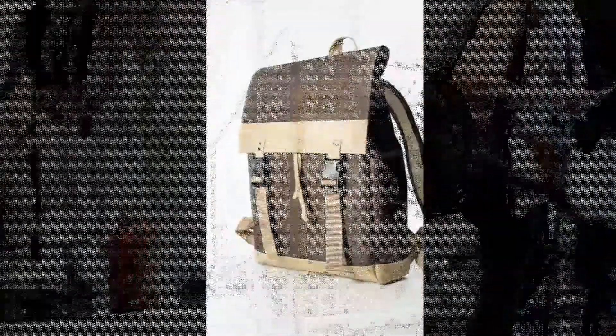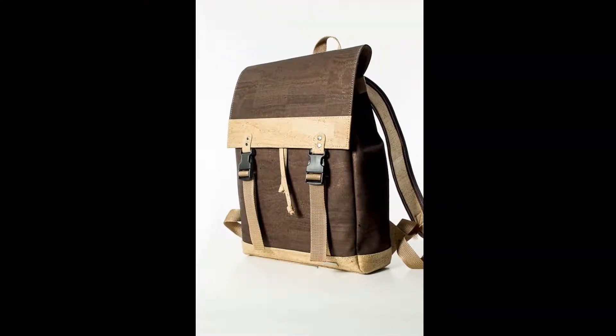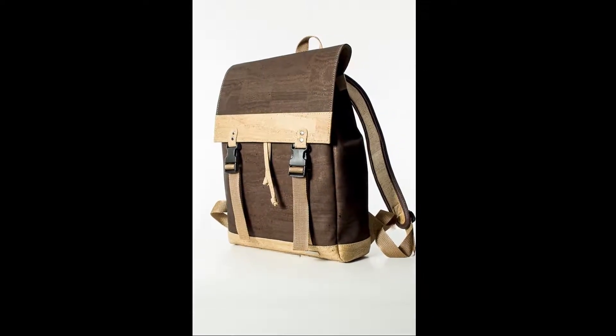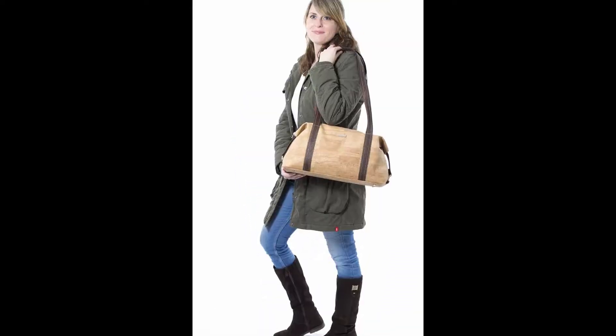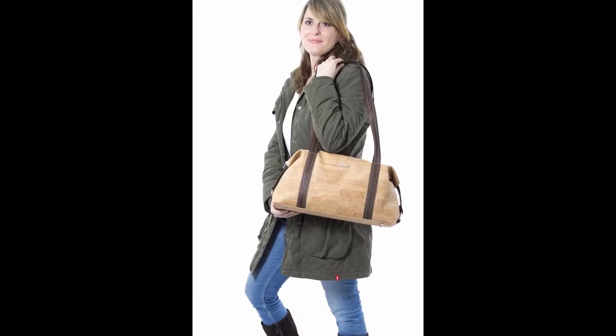From the middle and particularly valuable layer of the cork bark — the high quality cork skin — our high quality bags and backpacks are now being produced. In this cork layer, we also speak of the so-called cork leather, since it can be processed in the same way as, for example, animal leather. The difference is, of course, that no animals are harmed for our cork products.